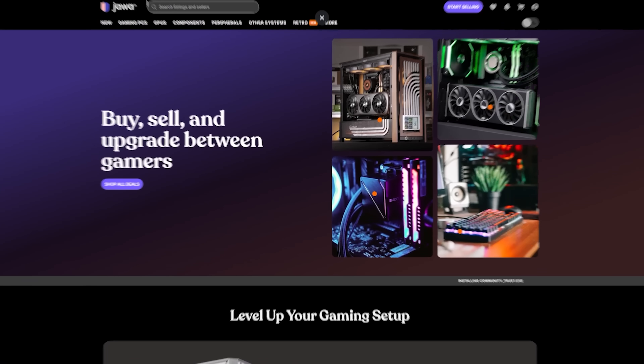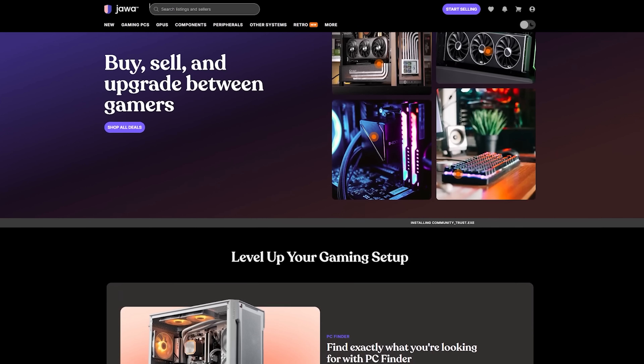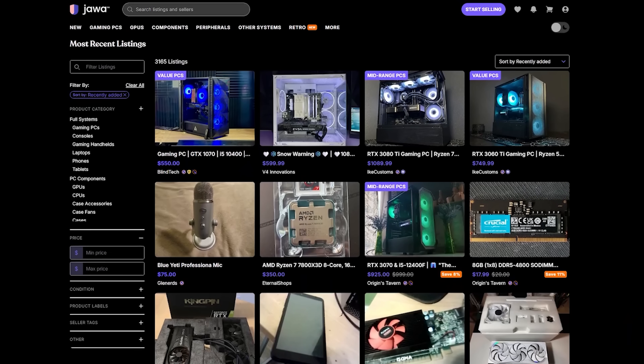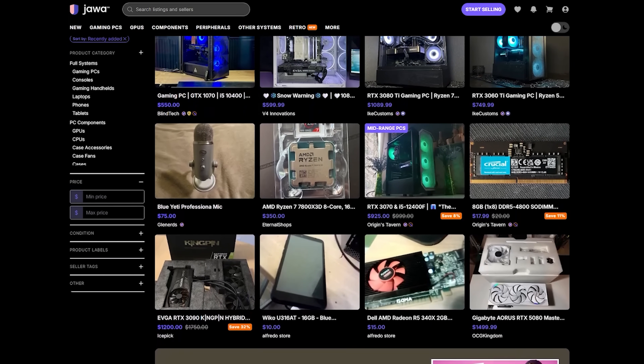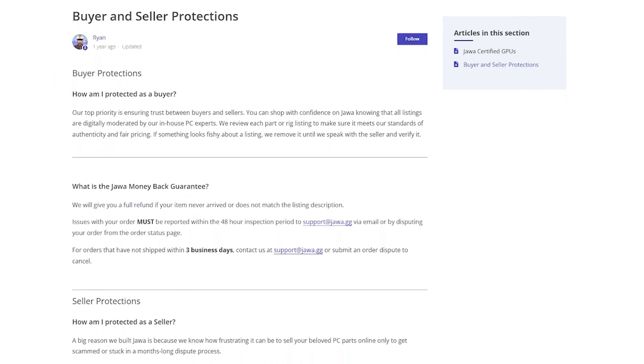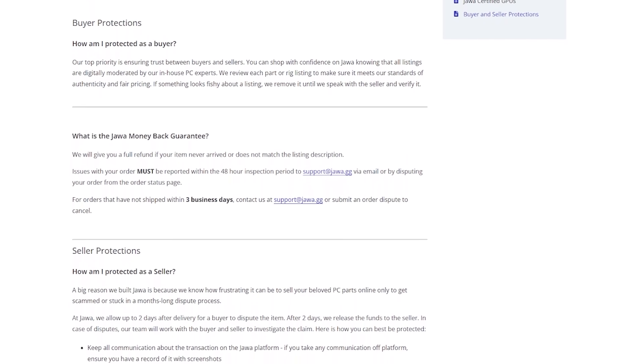If you're into PC gaming or PC building, you've probably thought about selling your old parts or maybe picking up a good deal on an upgrade. Well, that's where today's video sponsor Jawa.GG comes in. Jawa is a community marketplace built specifically for gamers and PC enthusiasts. Unlike sketchy auction sites or random social media groups, Jawa is designed around trust and transparency so you can buy and sell with confidence. Every listing is reviewed and every transaction includes buyer protection so you're not left guessing.